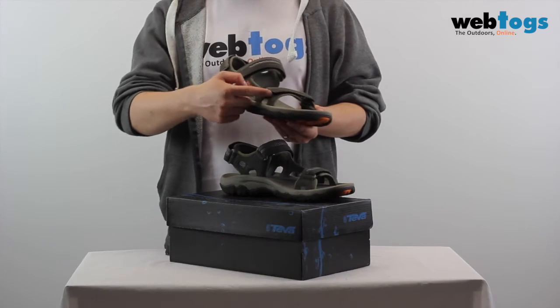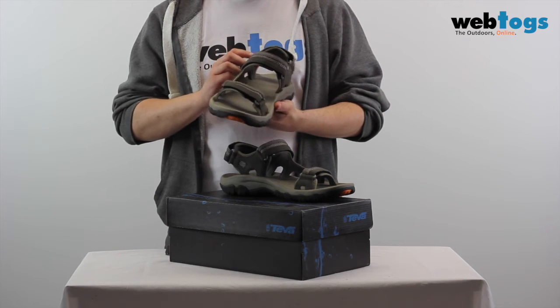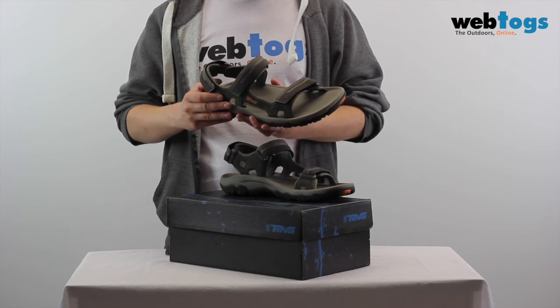The upper is constructed from breathable yet abrasion-resistant synthetic material. Combined with the Microban antimicrobial treatment, this ensures that your sandals stay fresher for longer.